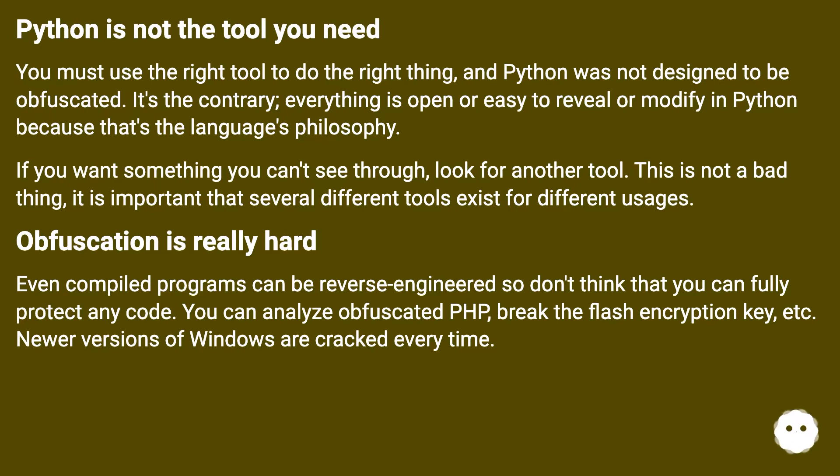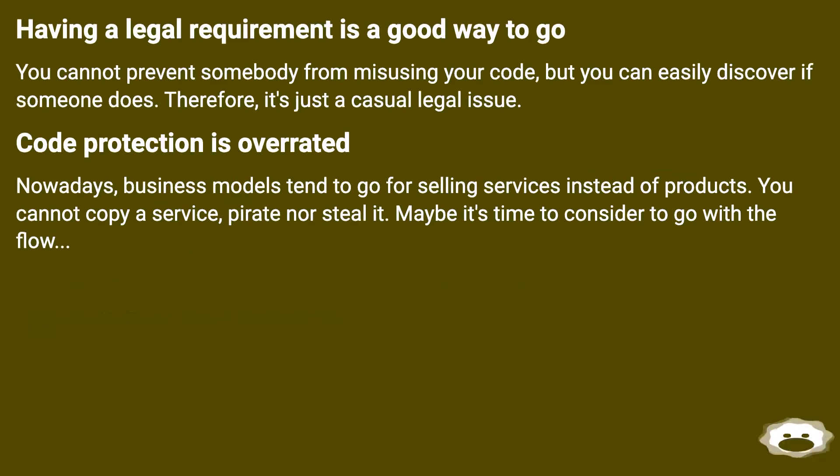Obfuscation is really hard. Even compiled programs can be reverse-engineered, so don't think that you can fully protect any code. You can analyze obfuscated PHP, break the flash encryption key, etc. Newer versions of Windows are cracked every time. Having a legal requirement is a good way to go. You cannot prevent somebody from misusing your code, but you can easily discover if someone does. Therefore, it's just a casual legal issue. Code protection is overrated.